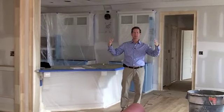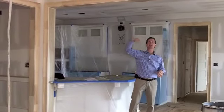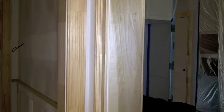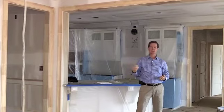We still wanted a little bit of separation to define the spaces, so we created this very wide, eight foot tall, what we call a cased opening. And you can see it's thicker than a standard wall thickness, just trying to give it a really nice feel, scale, and proportion.